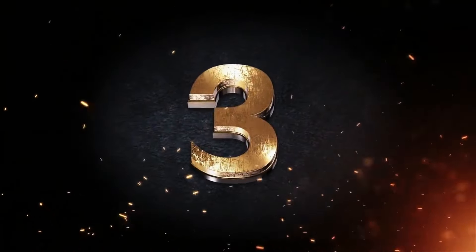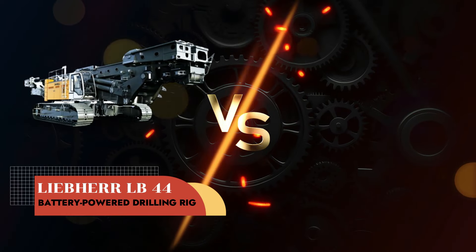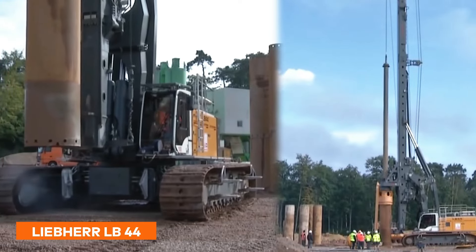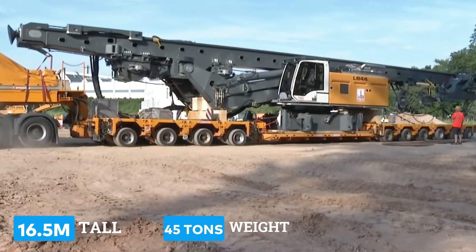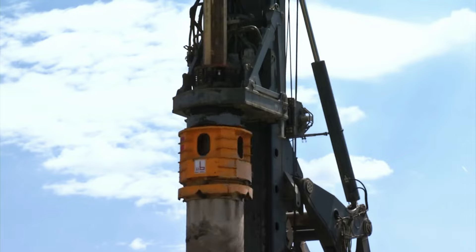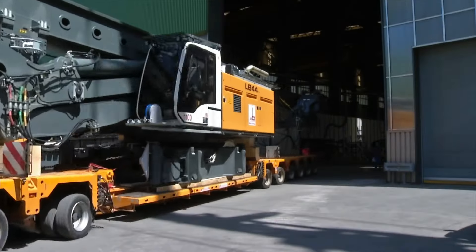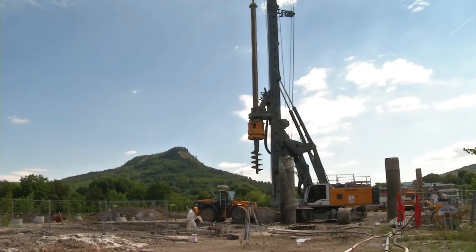For our third round, we're battling some Major League mining equipment with the Liebherr LB44 battery-powered drilling rig versus the Epiroc Boomer E2 battery electric face drilling rig. The Liebherr LB44 stands tall at 16.5 meters, and with a weight of 45 tons, this beast uses a fully electric battery-powered design for emission-free drilling down to a depth of 40 meters. Setting you back around 2 million dollars, the German-Swiss Liebherr can operate for up to 8 hours on a single charge in a number of construction and mining applications.